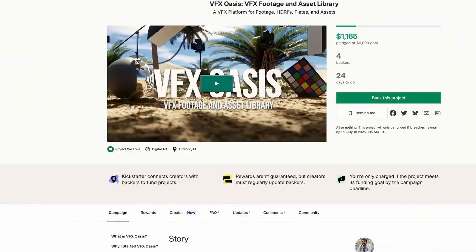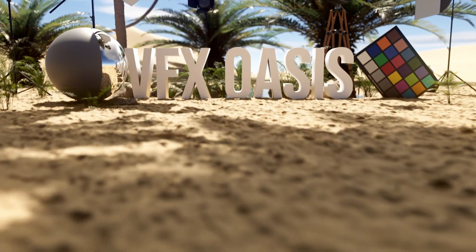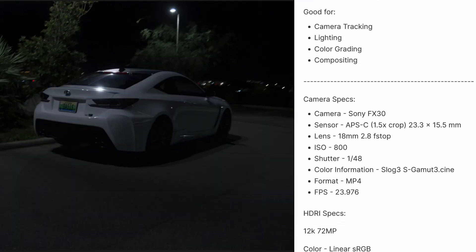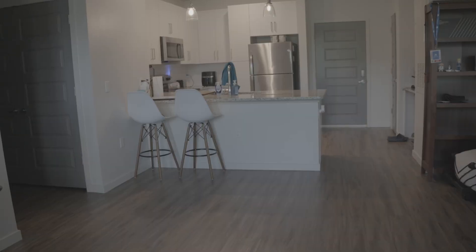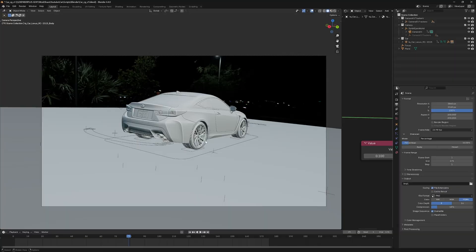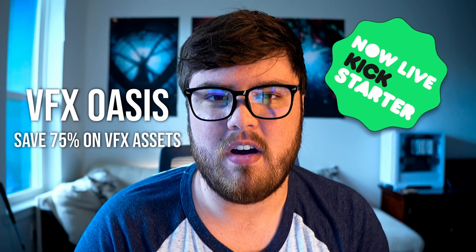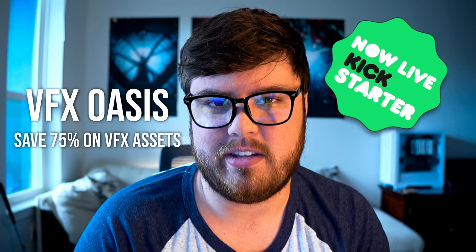Before the comparison, I want to thank today's sponsor — myself. I recently launched a Kickstarter for Visual Effects Oasis, my dream asset library for visual effects, covering everything from cinema-grade footage to HRIs to VFX assets. I remember it took me many years to touch cinema-grade footage in my career and it really changed my game. You can save up to 75% off before the site launches by supporting the Kickstarter — link is down below.